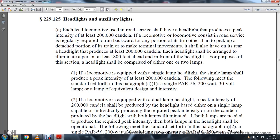If the locomotive consist is regularly required to run backwards for a portion of the trip, other than to pick up a detached portion of the train and make terminal movements, it shall also have a rear headlight producing at least 200,000 candelas. Each headlight shall be arranged to illuminate a person at least 800 feet ahead and in front of the train.